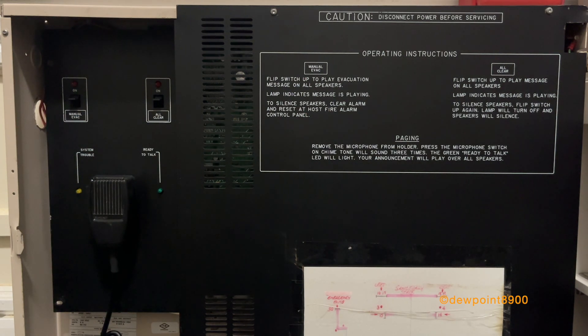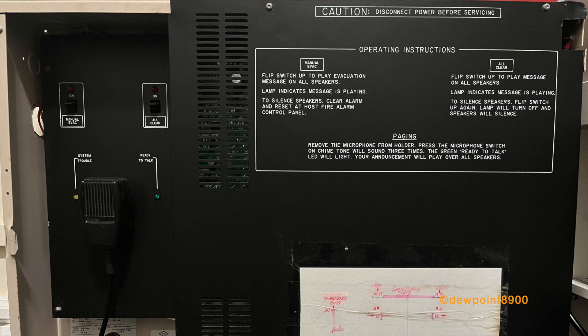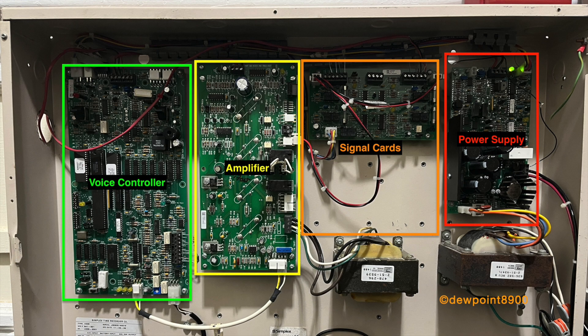It may not be a 4100 plus voice system, but the 4003 works nicely for smaller systems. The 4003 contains two switches for manual evac and all clear. The local microphone and an optional remote microphone allow paging on the speaker circuits. On the right is the main power supply. The small card next to it is a signal card, configured as four speaker circuits. An extra signal card can be added for DC signals such as strobes. Both the signal cards and power supply are shared with the 4009 NAC power extender. Next over is a 75-watt amplifier, and lastly is the voice controller assembly.